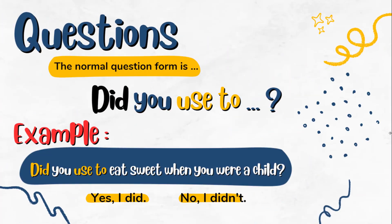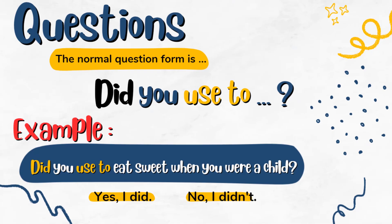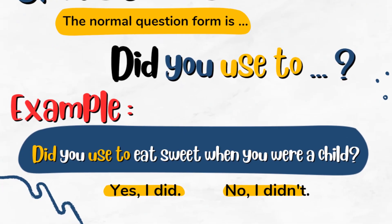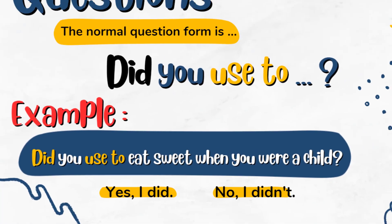Now let's look at how to form a question using this rule. The question form is 'Did you used to...', as in: 'Did you used to eat sweets when you were a child?' The answer would normally be: 'Yes, I did' or 'No, I didn't.'